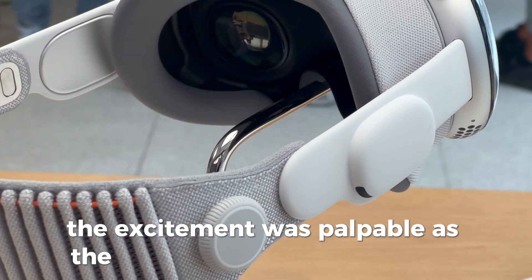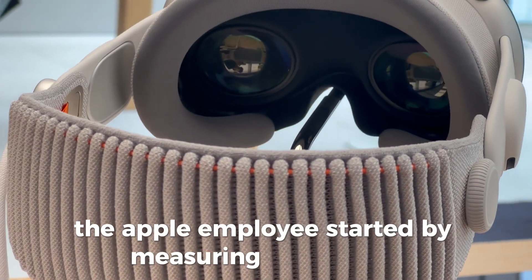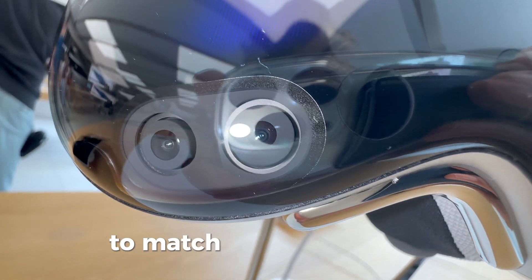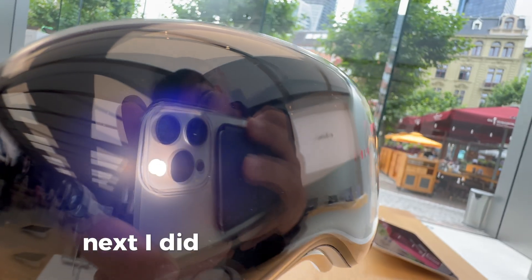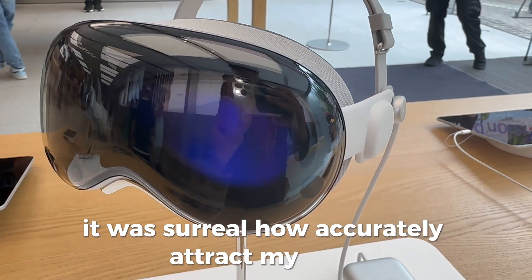The excitement was palpable as the store opened its doors early. The Apple employee started by measuring my glasses and then inserted Zeiss lenses into the Vision Pro to match my prescription. This personalized touch was impressive right from the start. Next, I did an eye-tracking test — it was surreal how accurately it tracked my gaze.